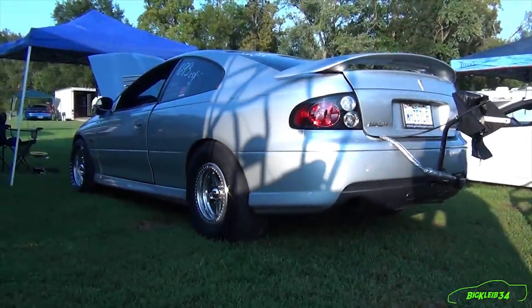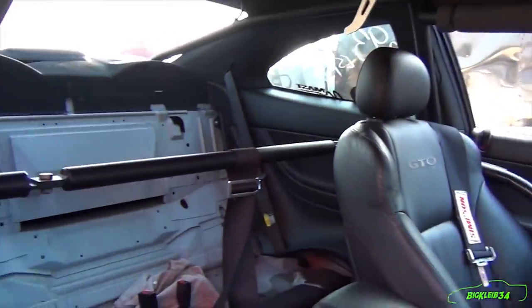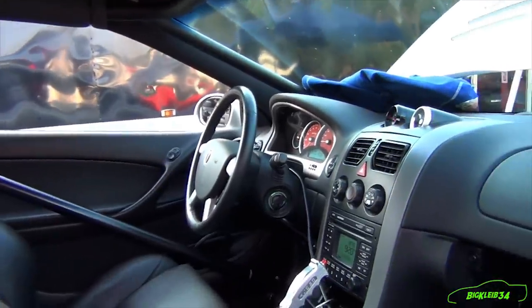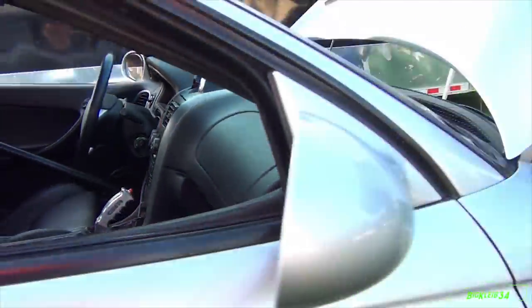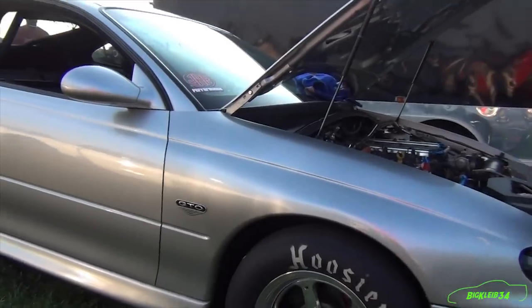It's a Warhawk 427, F1R Pro Charger, it's a turbo 400 transmission, 8.8 rear end with Driveshaft Shop components, carbon fiber shaft and stuff like that.